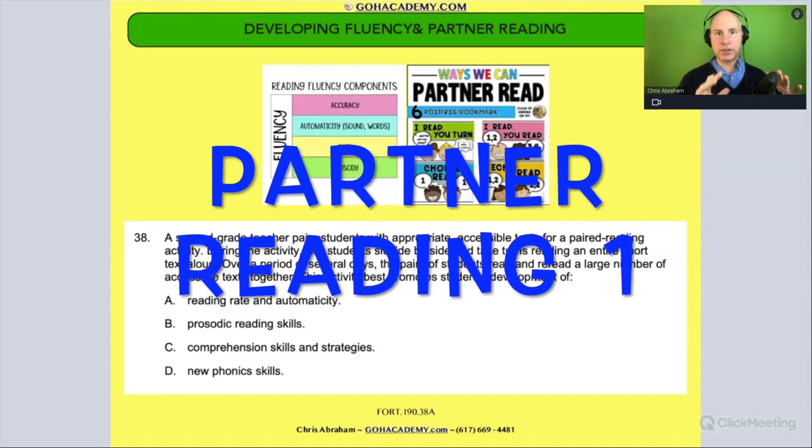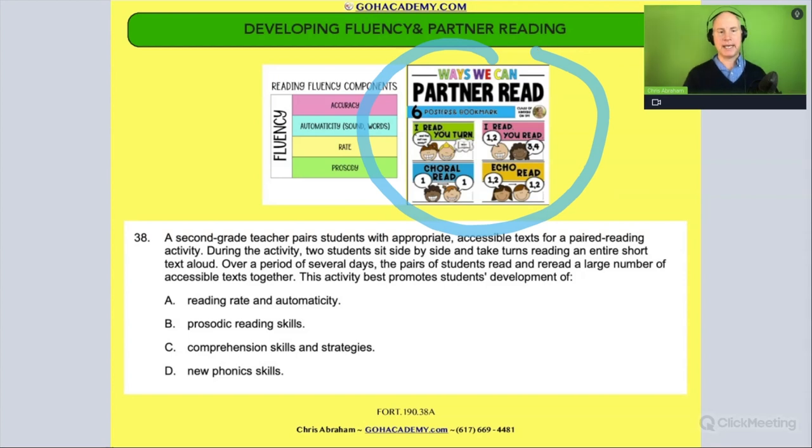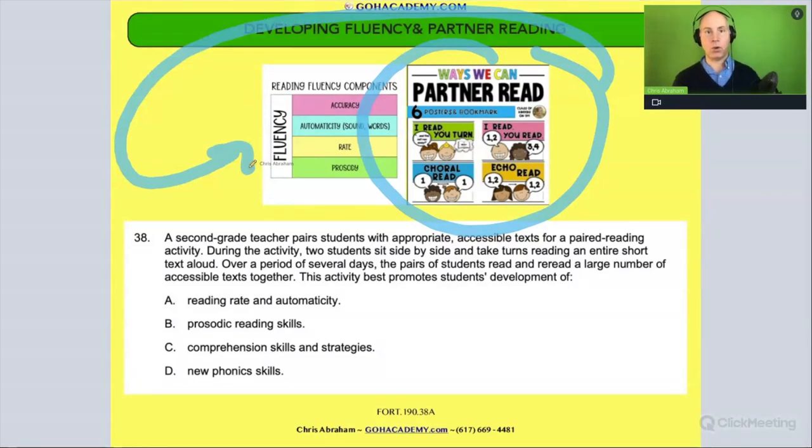Okay team, this is another fluency question and it involves working with a partner and doing partner reading. I want you to remember that working with a partner and partner reading, there are a lot of different ways you could do this — I read, you read, echo reading, choral reading, taking turns reading. A lot of different ways you can do partner reading, but each of these ways promotes fluency or a certain aspect of fluency.